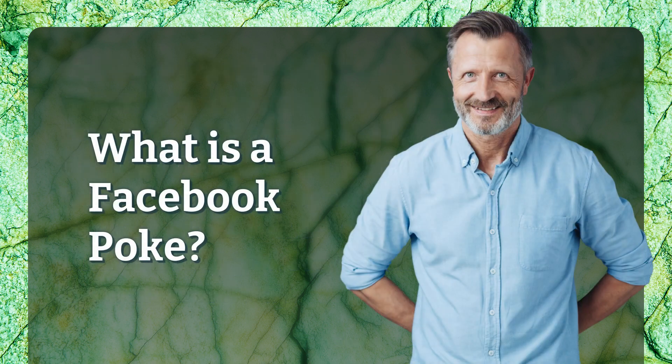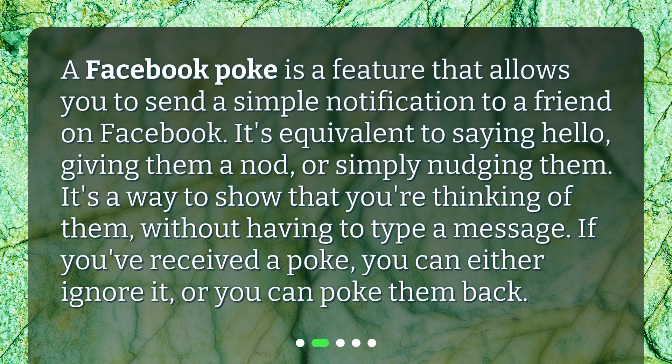What is a Facebook poke? A Facebook poke is a feature that allows you to send a simple notification to a friend on Facebook. It's equivalent to saying hello, giving them a nod, or simply nudging them. It's a way to show that you're thinking of them without having to type a message. If you've received a poke, you can either ignore it, or you can poke them back.